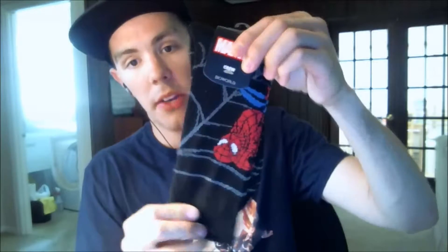I got these Spider-Man crew socks by Bioworld. They have Spider-Man's picture on them and a spiderweb background. These look really amazing, and I'm happy that I got these.